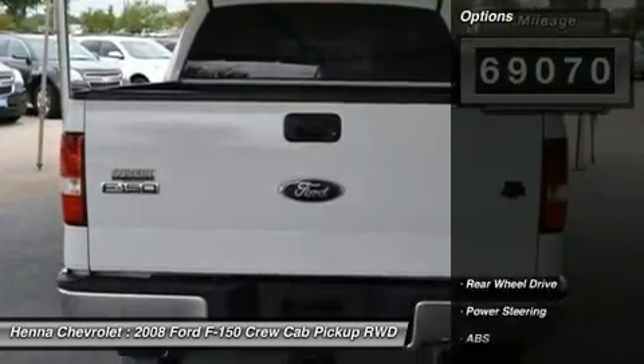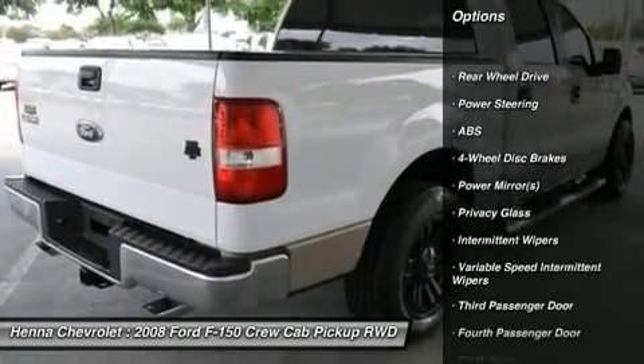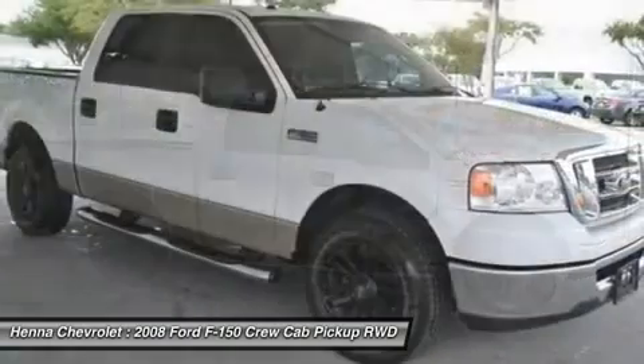With a 6,800 pound payload package and a 4.6L V8, it works hard for you when you need it the most. The attractively designed cabin proves comfortable, and you will feel right at home when you're on the road.